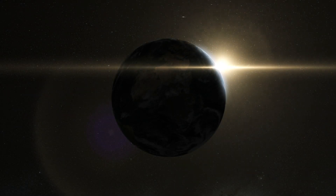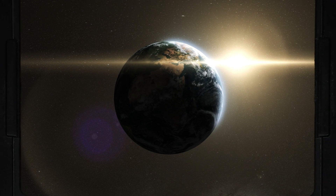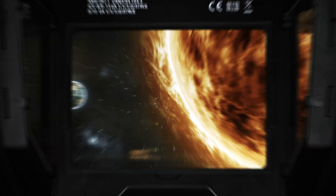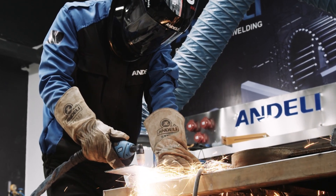Ultraviolet light — this electromagnetic wave can cause invisible damage to human eyes. It mainly comes from cosmic rays and sunlight. It is also common in electric welding, gas welding, and other operations.